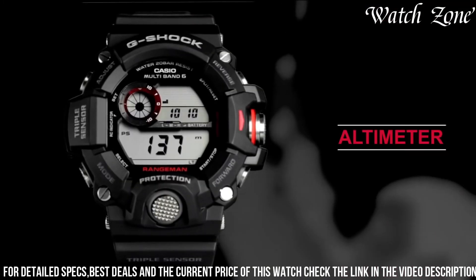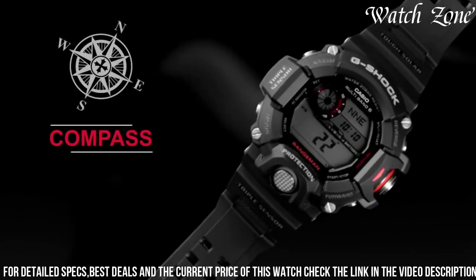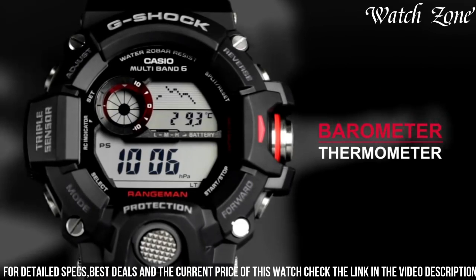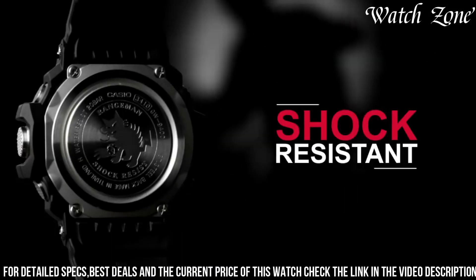With its shock-resistant construction and 200-meter water resistance, it can withstand the toughest conditions. The Casio Men's GW-9400 Rangeman is the perfect companion for those who seek durability, functionality, and reliability in their timepiece, making it an essential tool for outdoor exploration.